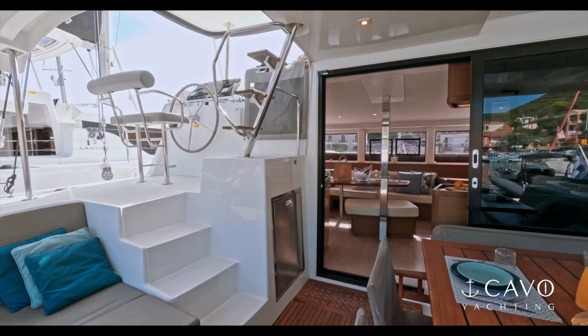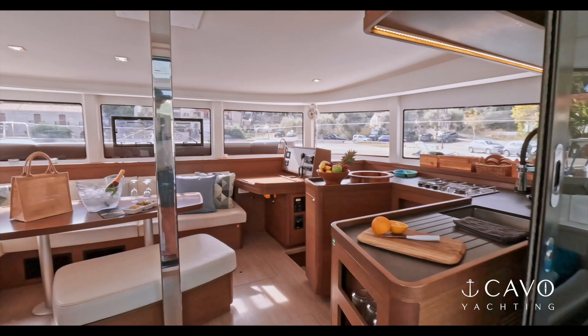We have a large cockpit here with a table, very comfortable for four people as you can see, but accommodating up to eight.